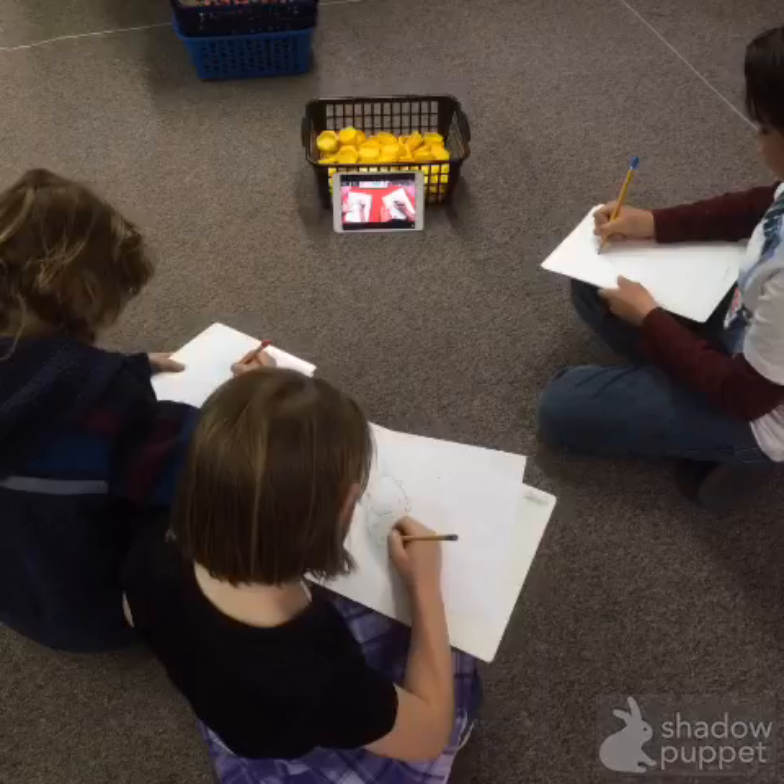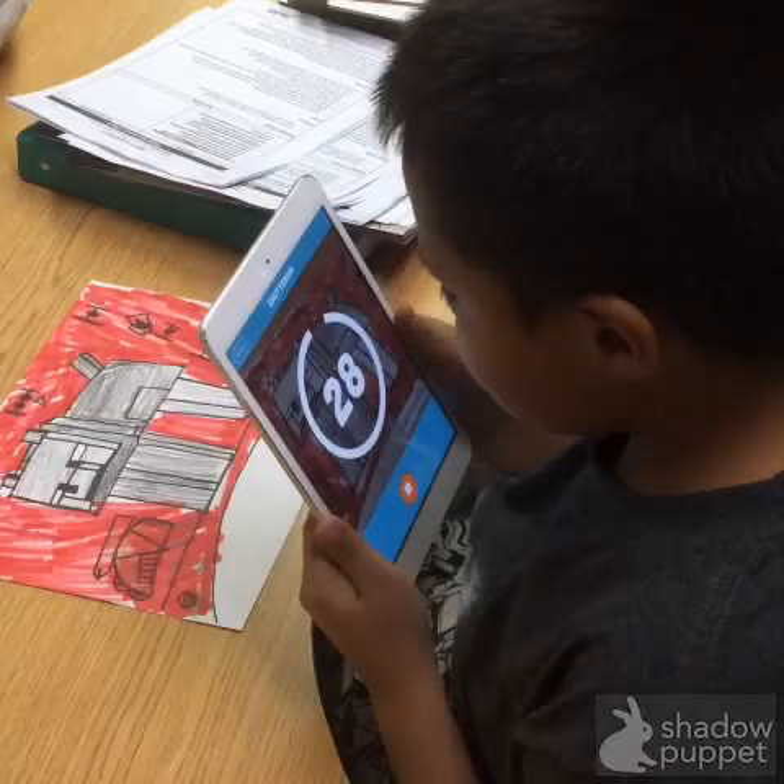These students are using it to learn how to draw. They take those drawings and write about them and then they animate them in ChatterPix.